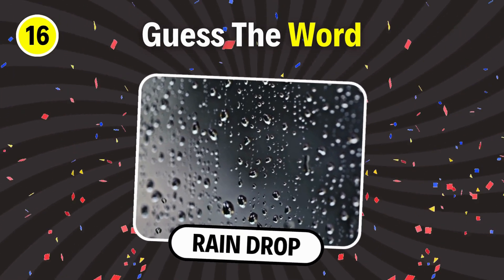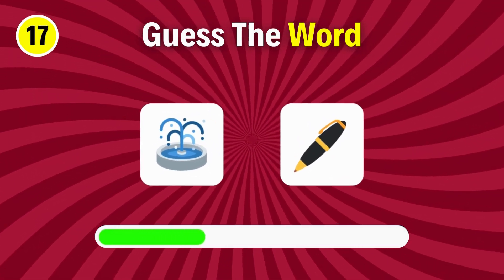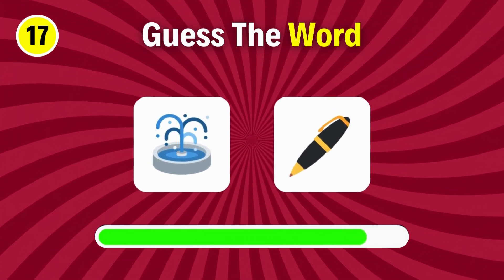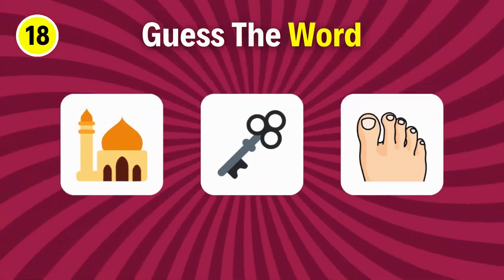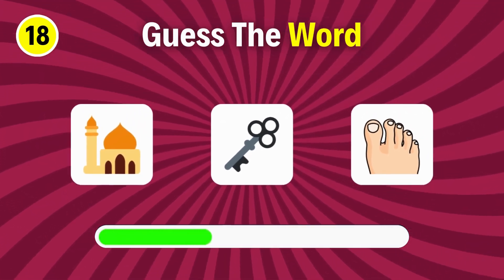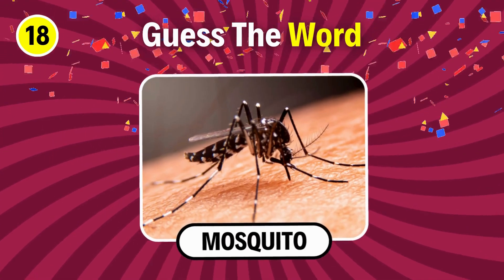Raindrop. Next one. Fountain pen. Can you guess this one? It's mosquito.